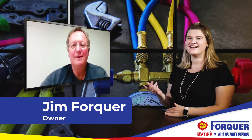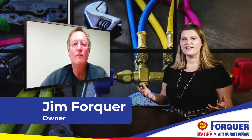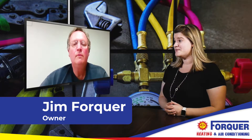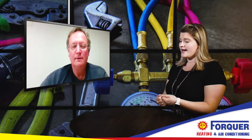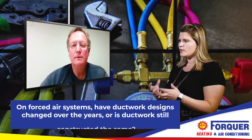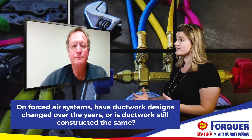Hey everyone, thanks for stopping by. It's Alicia and Jim Fourcore of Fourcore Heating and Air Conditioning here, and today we're talking forced air systems — specifically ductwork designs. I want to know, Jim, has ductwork design changed over the years or is it still pretty much constructed the same way?